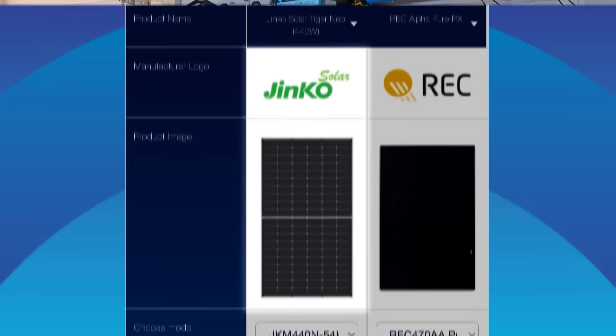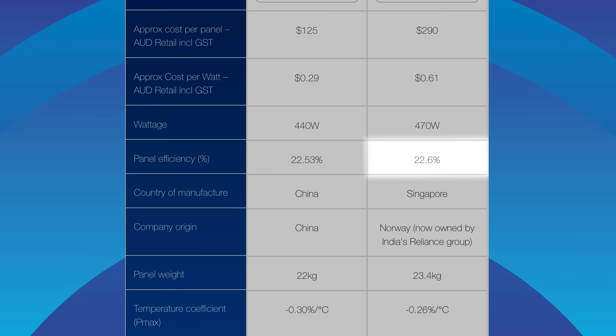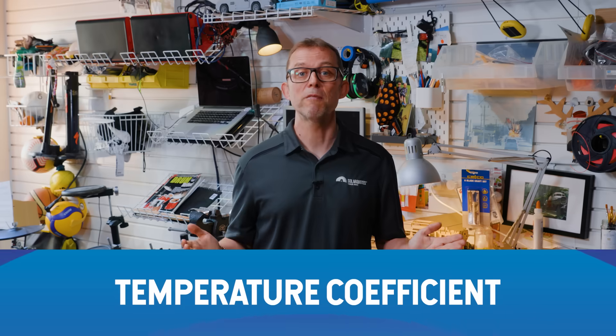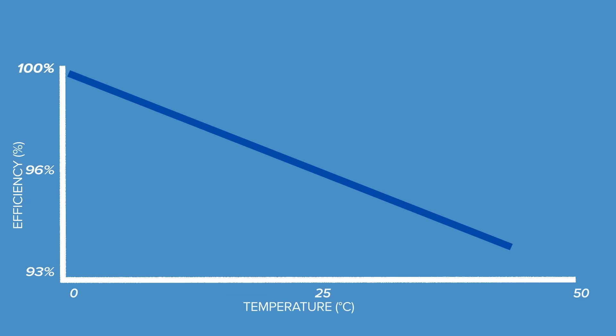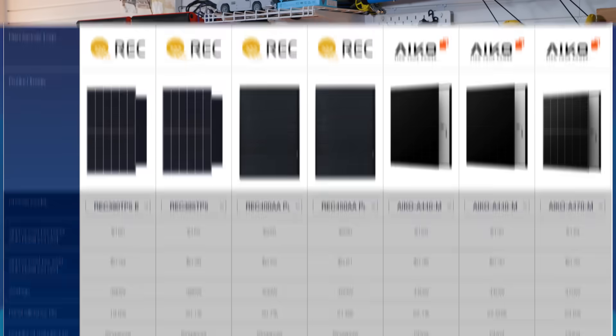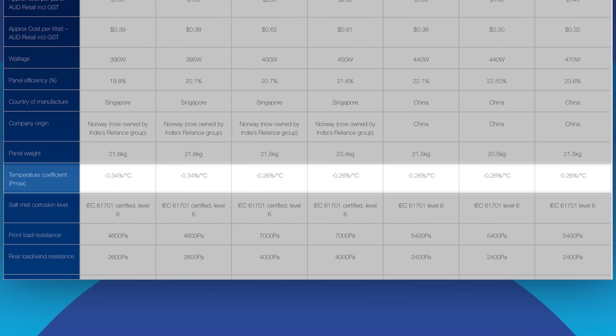Temperature coefficient: the lower the temperature coefficient, the less energy you'll lose on a hot day. Solar panels love sunlight, but they don't like the sun's heat. If the panel gets over 25 degrees C, they'll start to lose efficiency. If it's important to you to get the most energy on hot days, you might get 5% more energy from the panel with the lowest temperature coefficient compared to the panel with the worst. Budget ACO solar panels and top-end REC panels have excellent temperature performance — though probably not one to worry about if you live in Hobart.